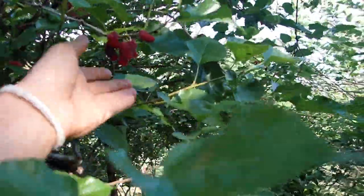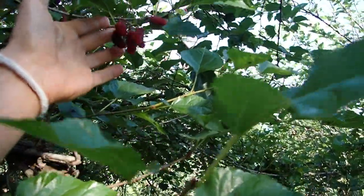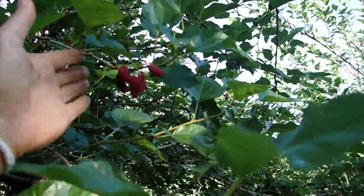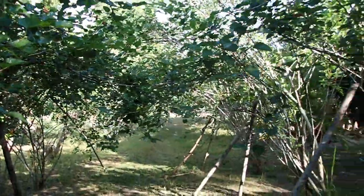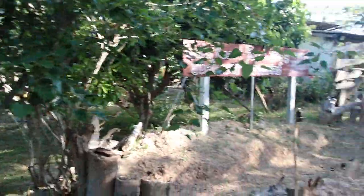We still have some mulberries, but we are not able to eat any of them because the birds eat them before they ripen up. We have a lot of birds eating the mulberries — not running, but flying. Birds can run a little bit too, I've seen them run on the ground, but otherwise they fly.